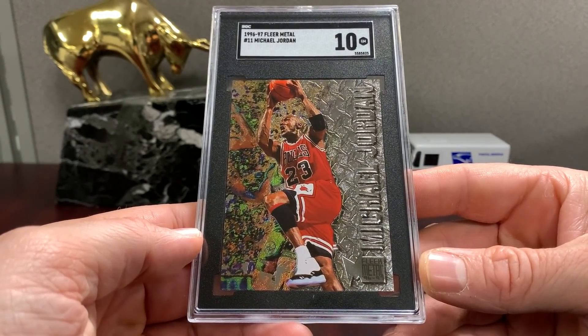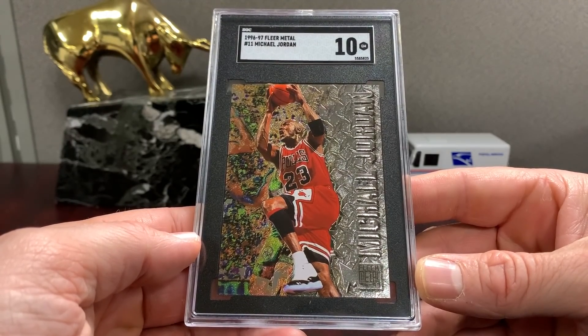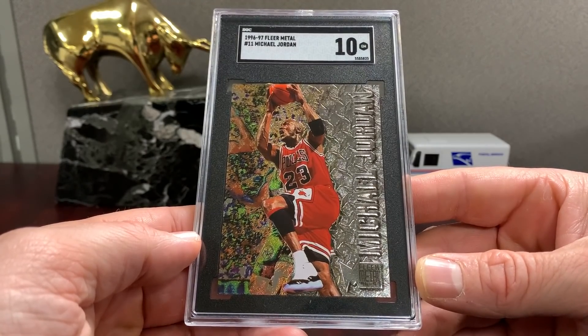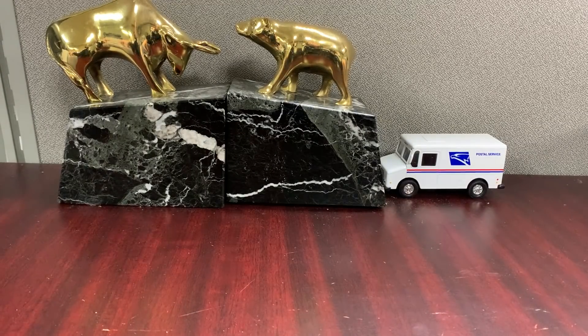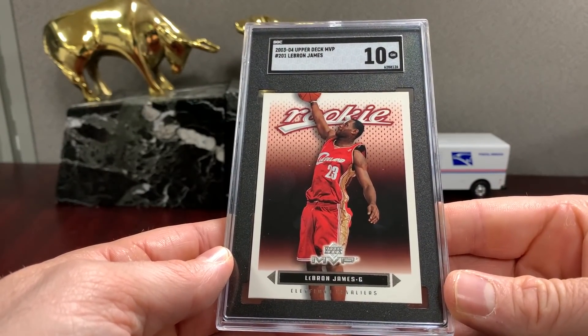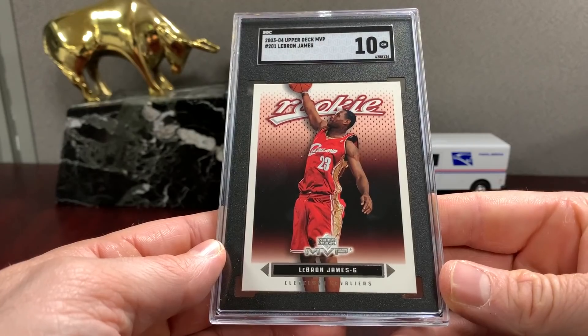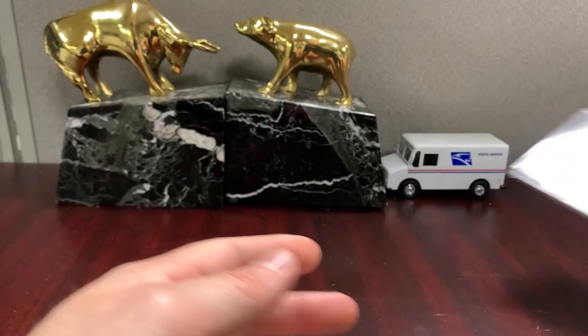Here's a Fleer Metal Jordan — I wouldn't have sent this in unless I thought it was gonna grade a nine-five or a ten. '96 Metal base Jordan in a ten. Upper Deck MVP LeBron — this one got a ten as well. The first one got a ten too — four or five hundred dollar card right there, probably bought raw for $125 or so.